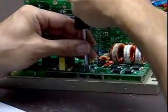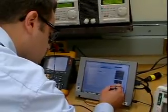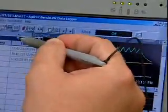Electrical and electronics engineering technicians are found in many different fields. For example, communications, navigation, medicine, computers, and the military.